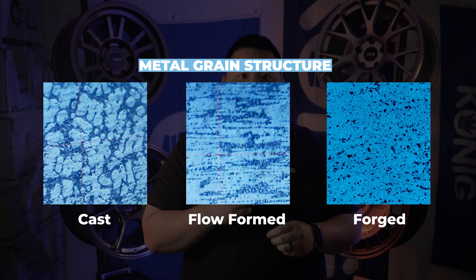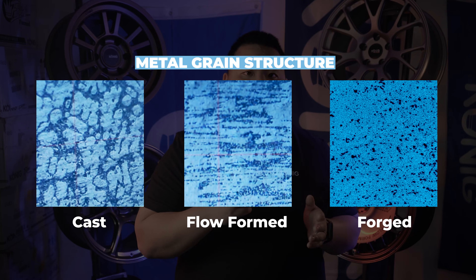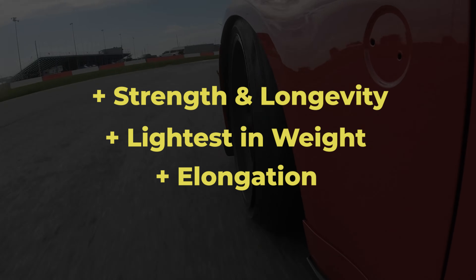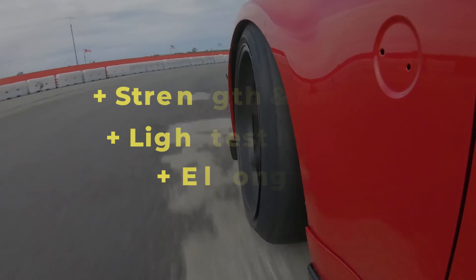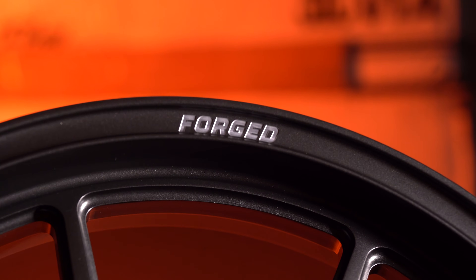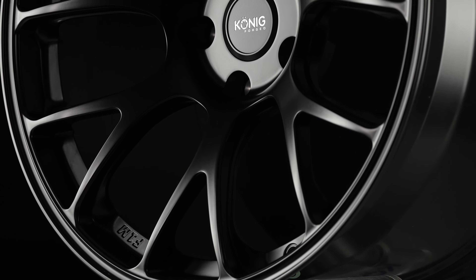Comparatively, forged wheels have an even tighter grain structure where the forged aluminum runs through the entire wheel, as opposed to just the barrel of a Floform wheel. The manufacturing process results in an even stronger and lighter weight product, allowing for incredible longevity and the ability to take even more repetitive flex before fatiguing. The forging process also allows for more intricate designs and thinner spokes. One thing to consider is that forged wheels come with a premium price — the cost comes not from the amount of material used, but from the cost of the process to make them.